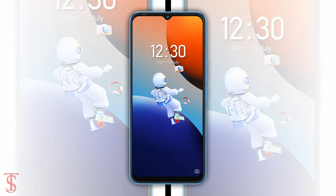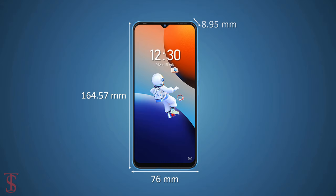The physical dimensions of the smartphone measure at 164.57 x 76 x 8.95 mm.